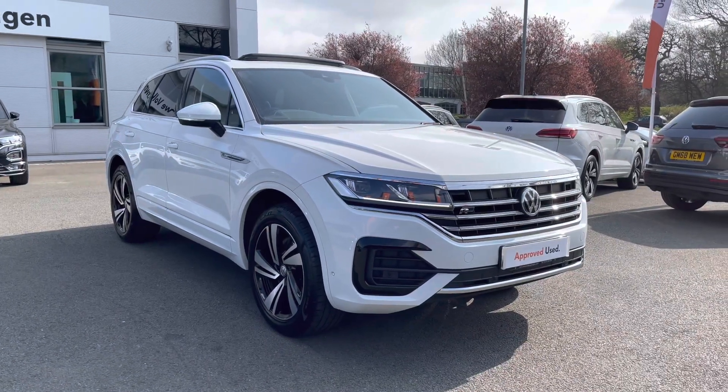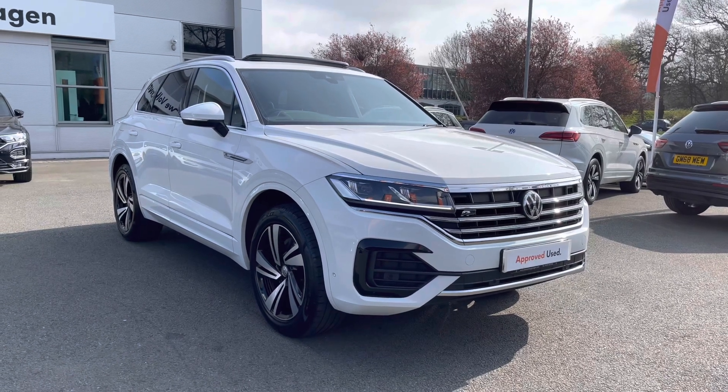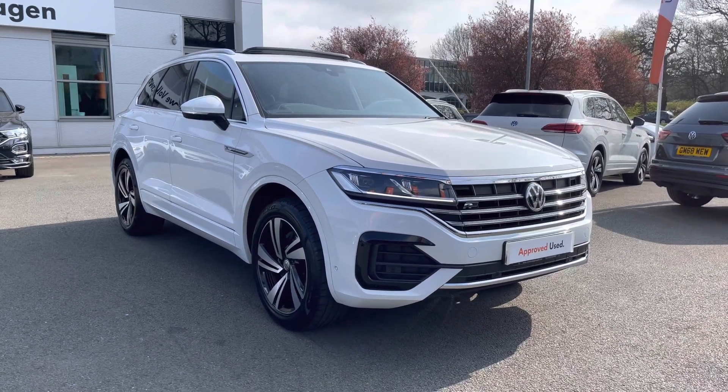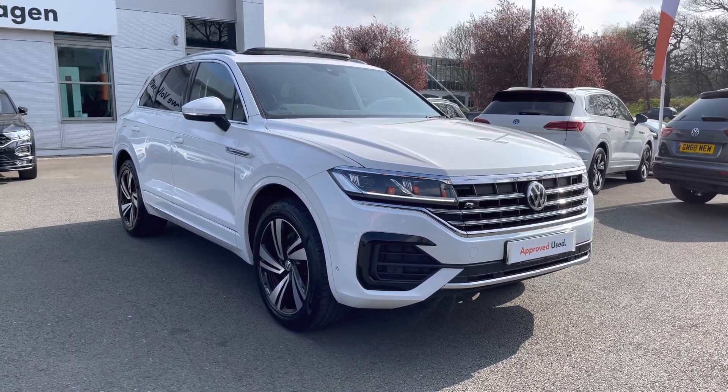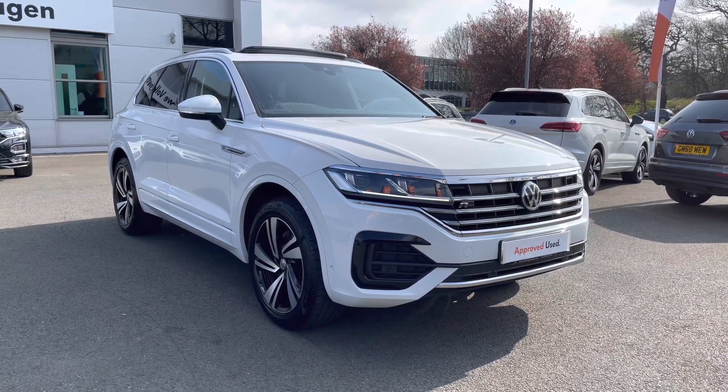Hello everyone and welcome to Crew of Volkswagen. Today I'm showing you around this lovely Touareg V6 R-Line Tech we've currently got for sale. It features the 3.0-litre TDI diesel engine producing 286 PS, paired with the brilliant 8-speed automatic gearbox and, of course, the 4Motion all-wheel drive technology.